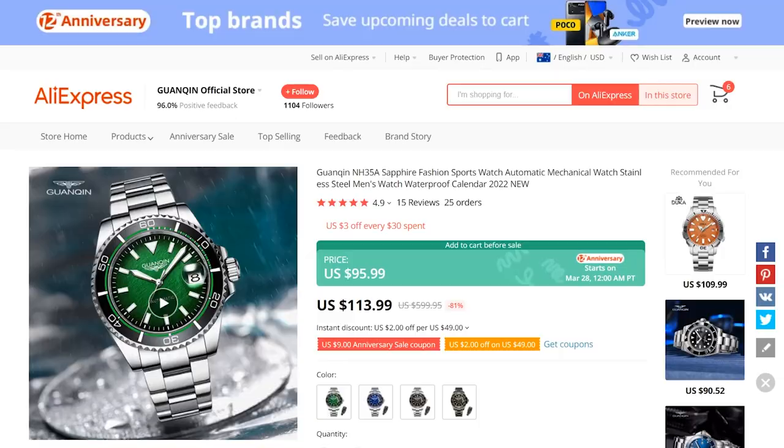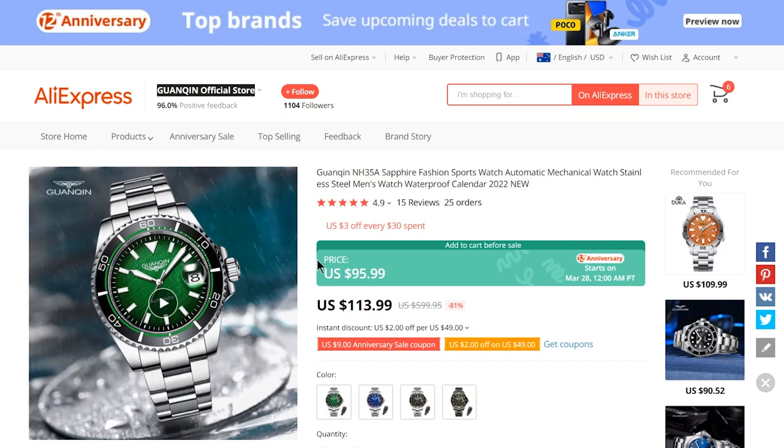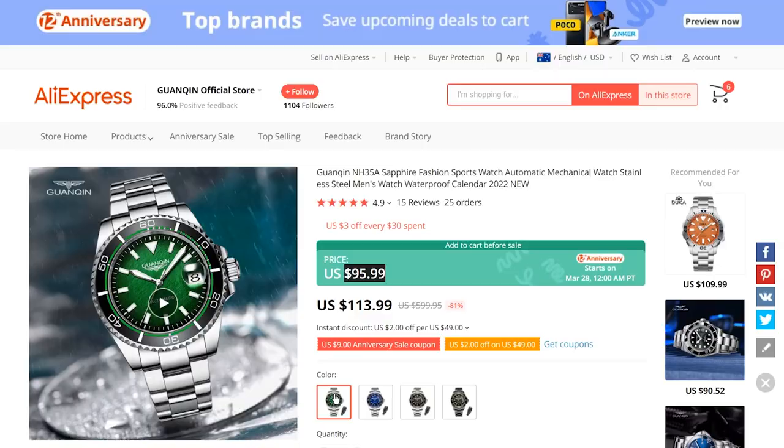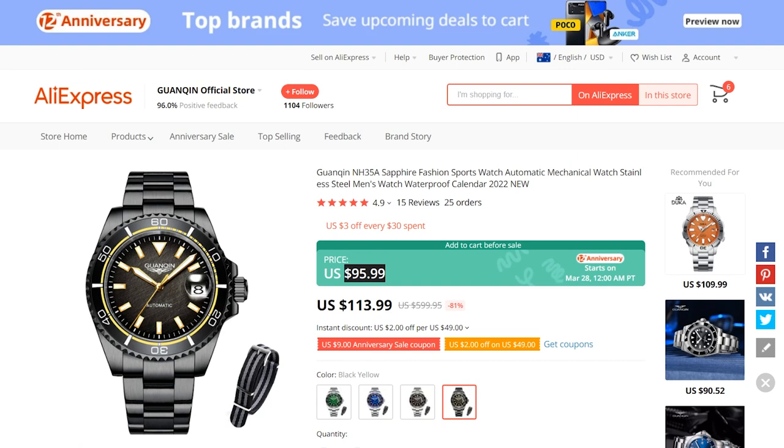When I say original, perhaps the case and bracelet are very much in the Rolex Submariner mould, but that dial, handset, and ceramic bezel insert are unique and very colourful. There's a green and white one, a red, white and blue one, a PVD black one with gilt hands which looks awesome, and a black and orange one. All the same price — $96 during the sale.